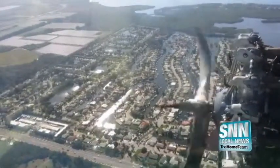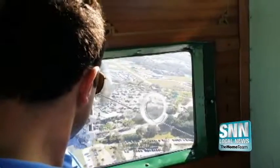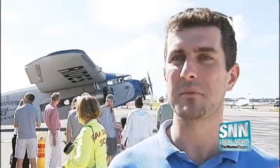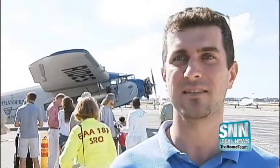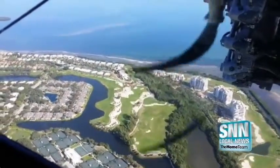Tourist and pilot Timothy Helm saw the plane in the air and couldn't resist climbing aboard. "You're flying in history. The plane was built in 1929, so it's something you don't get to do every day — absolutely."